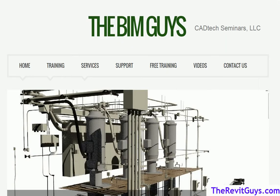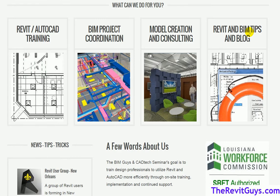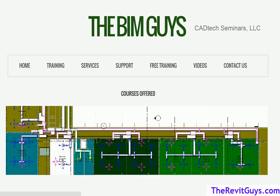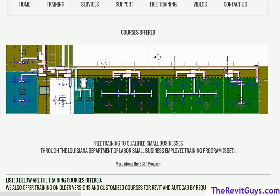Here's our website — thebimguys.com, easy one to find. As you come down here, you'll see what we do: we do Revit and AutoCAD training, and we also do Navisworks training. If you're interested in any of those training types, just go ahead and click right here. All of our classes are listed, and if you're looking for something in particular, feel free to call us. We can do custom classes if needed in any particular area.